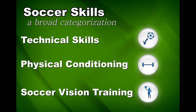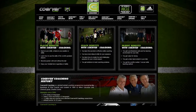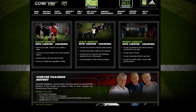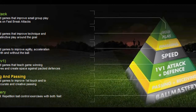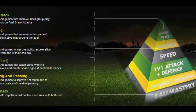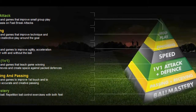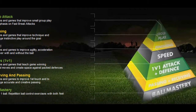Soccer vision training involves understanding what's going on and developing an eye for the game. Especially in youth soccer, the main focus should naturally be on the technical aspect. The world-famous Koerva coaching method depicts this foundational aspect of soccer training as a pyramid. Starting from the base, they include ball mastery, receiving and passing, moves, speed, and finishing.